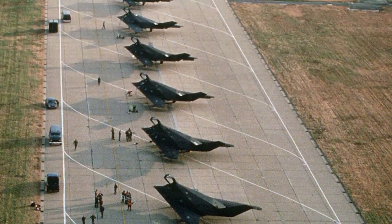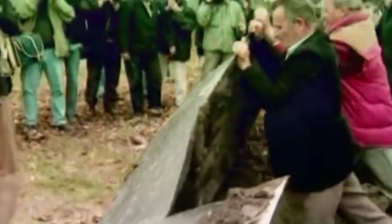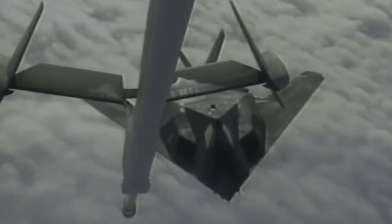During the entire operational history of the Nighthawk, according to official data, seven planes were lost — six of them in accidents, and one was shot down during the war in Yugoslavia. In total, the Nighthawks took part in five US military operations: the US invasion of Panama in 1989, Operation Desert Storm in the Persian Gulf War in 1991, Operation Desert Fox in Iraq in 1998, the NATO war against Yugoslavia in 1999, and finally the Iraq War in 2003. The Air Force planned to use the F-117 until 2018.